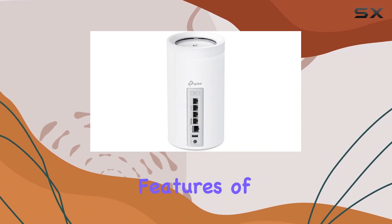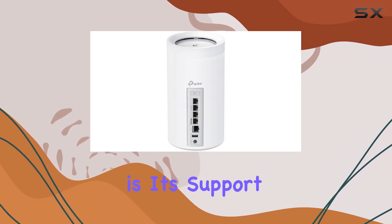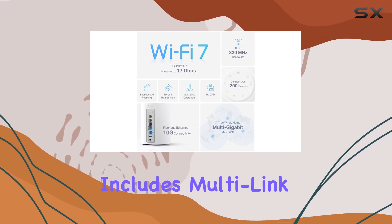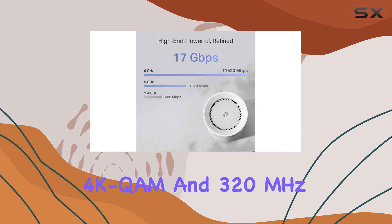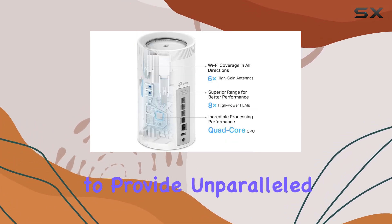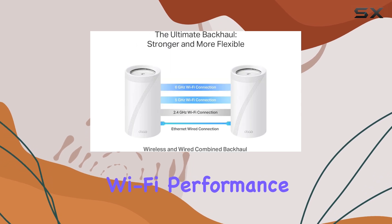One of the standout features of the Deco B75 is its support for Wi-Fi 7 technology. This includes multi-link operation, multi-RU, 4K QAM, and 320 MHz channels, which work together to provide unparalleled Wi-Fi performance.